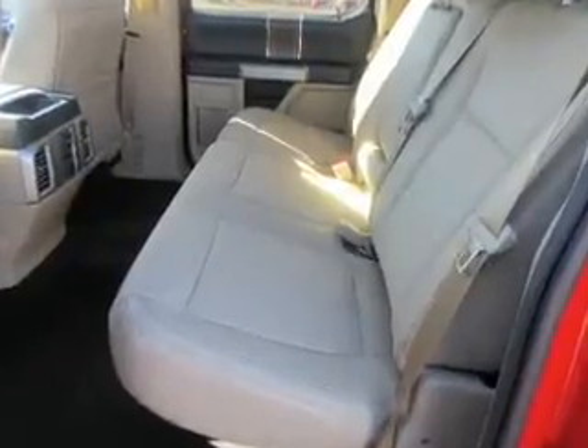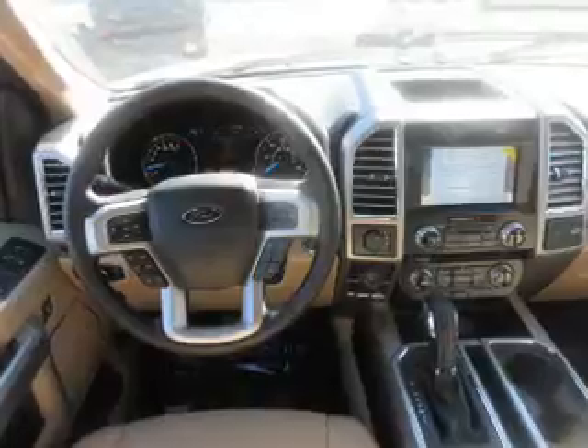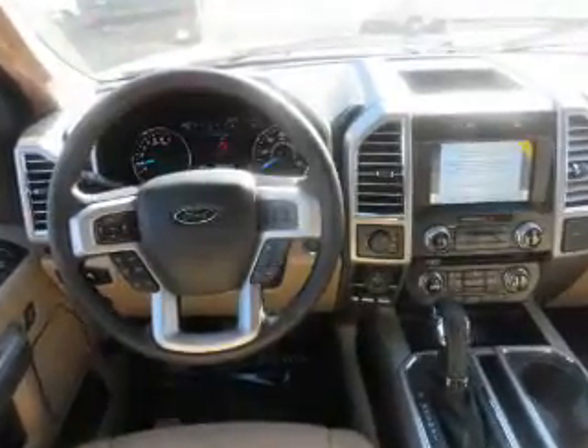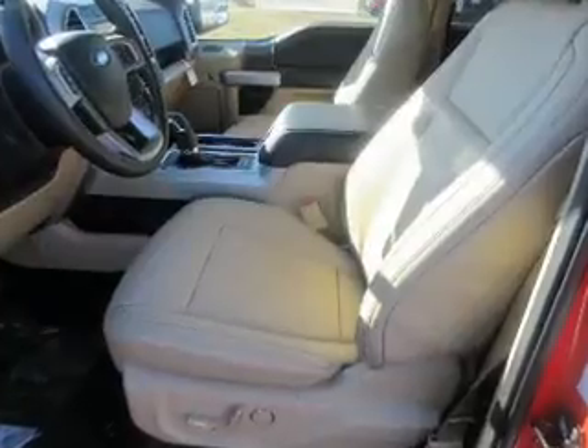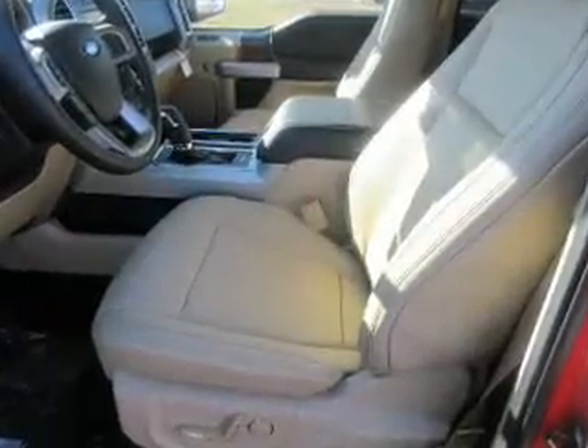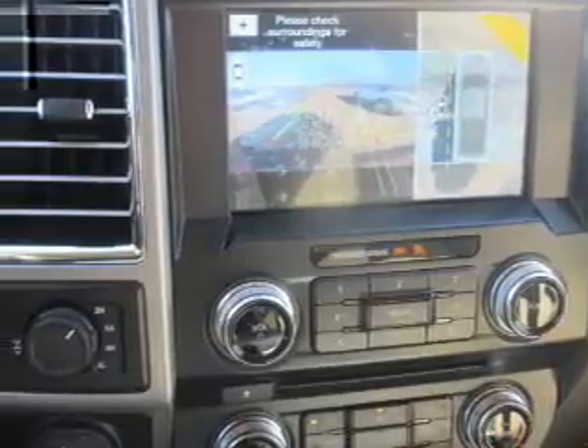Inside, you'll find ventilated seats, leather seats, heated seats, Bluetooth connectivity, Sirius XM satellite radio, and auxiliary input, steering wheel controls, push-button start, automatic climate control, a backup camera — great quality at a great price. Call or click to contact us today.